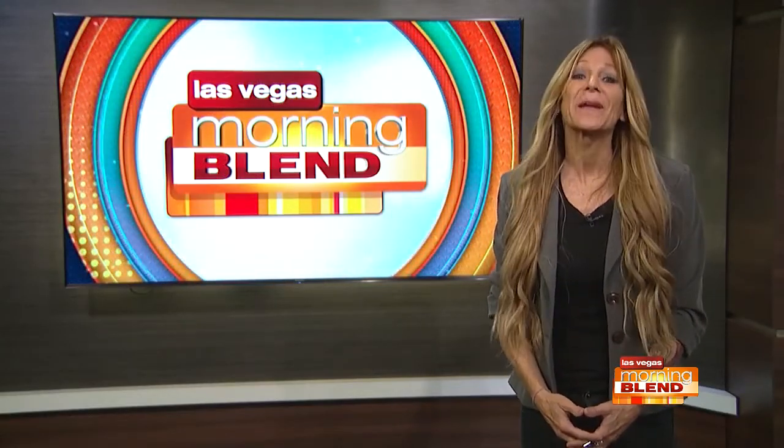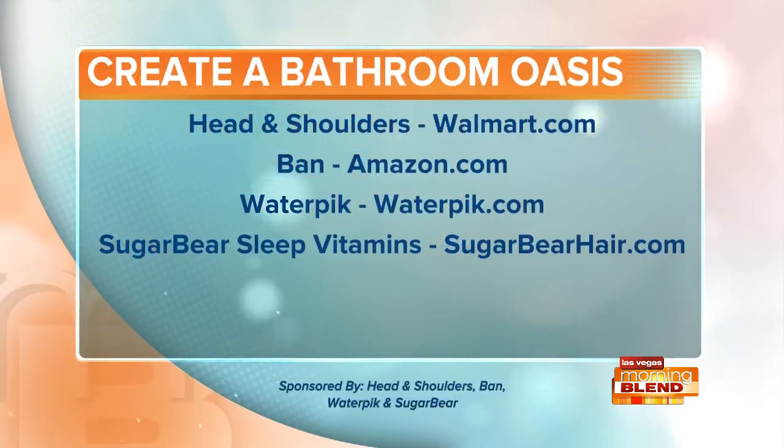Great tips, Joanne. Thanks for sharing them with us. Create your own bathroom oasis. Bantu, Head & Shoulders, Sugar Bear Hair, and Waterpik are proud sponsors of Las Vegas Morning Blend.